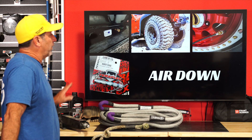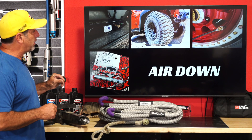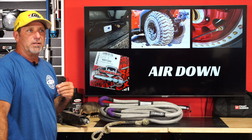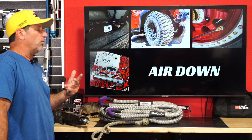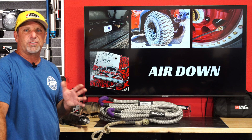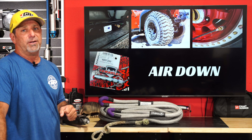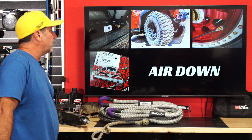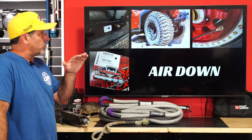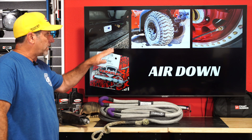Next: airing down. A simple air-down tool like this is about 15 bucks — you just screw one onto each valve stem and it'll air the tires down. This is important because it improves the ride and gives you additional traction. That said, don't air down too far. If you don't have bead locks and just have a factory wheel, you can safely air down to about 15, maybe 14 pounds without too much issue. Go below that and you're likely to push the bead off the rim, then you'll have a problem getting the tire seated back up — and you need a good compressor to do that. So air down enough, but not too much, and make sure you've got an air gauge to check that you didn't go too low.